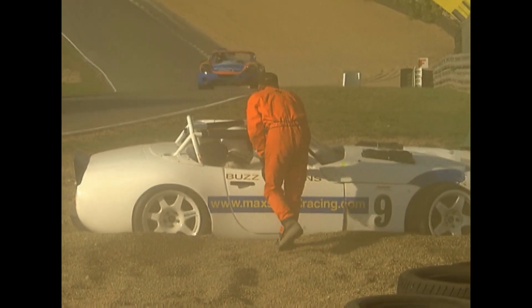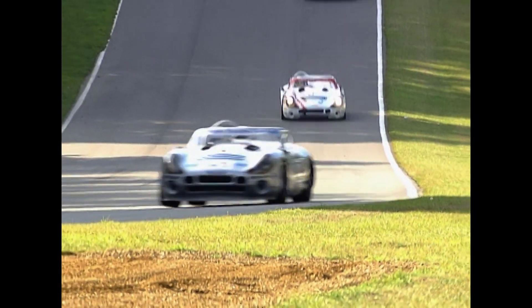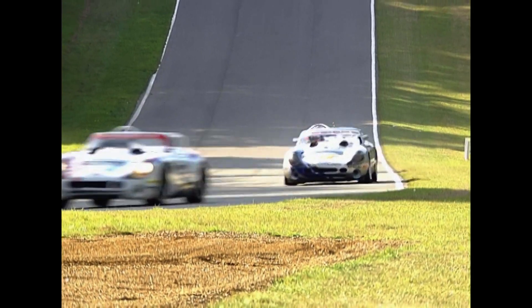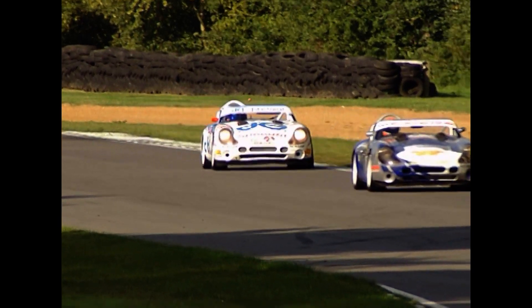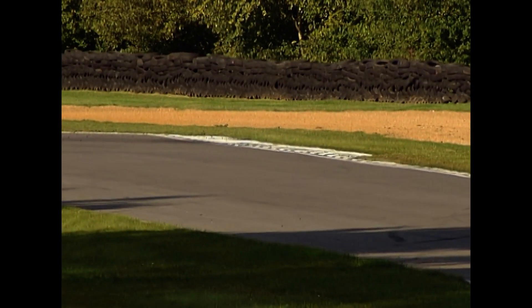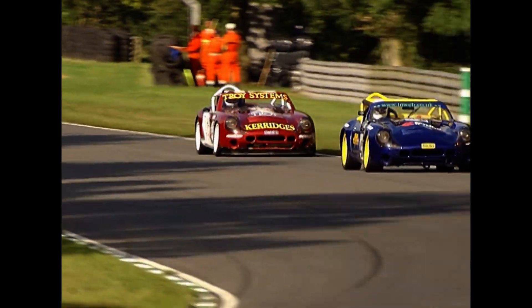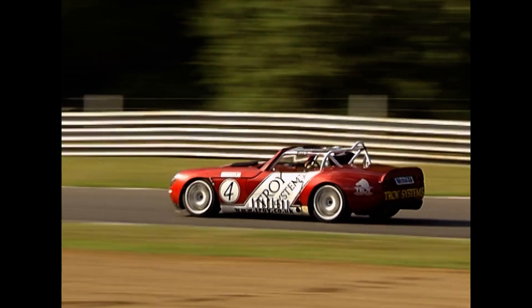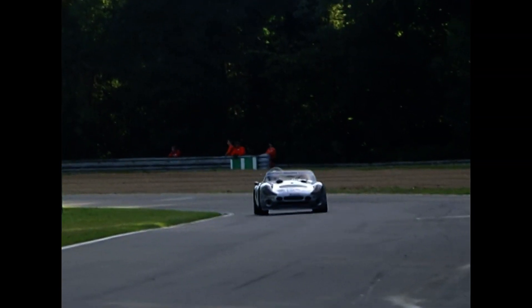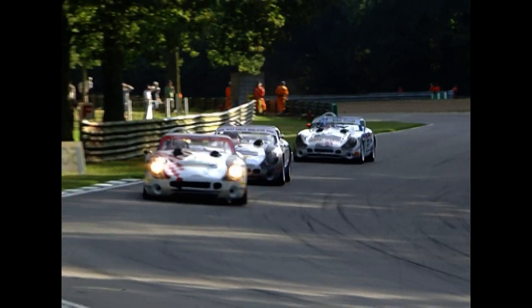He spun off across the track into the gravel. The marshal signals that's all done for the day, and indeed it is. Jamie Campbell-Walter still leading from Greg Caton, Michael Caine and Mike Jordan — second, third and fourth unchanged. A flash of the headlights there from Jordan. Right behind in fifth place is Steve Hyde, and there is Troy Dunlop chasing Darren Dowling, but all of them trailing in the wake of Jamie Campbell-Walter.